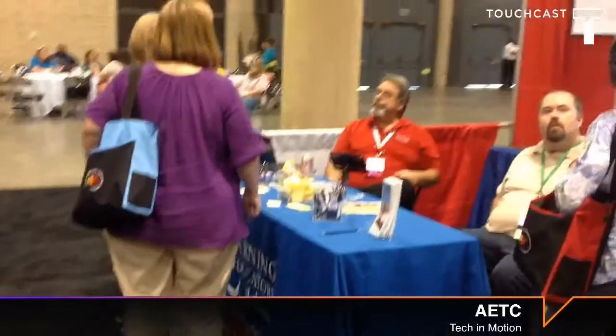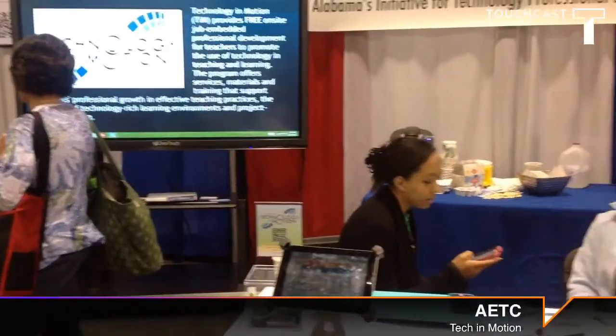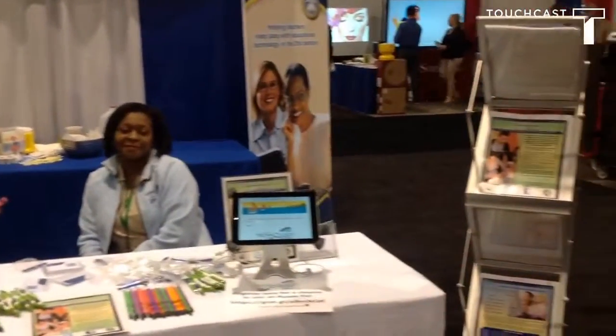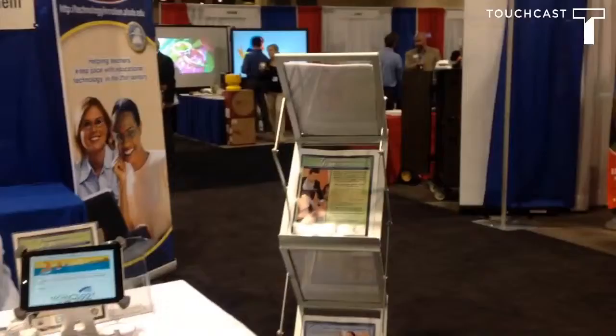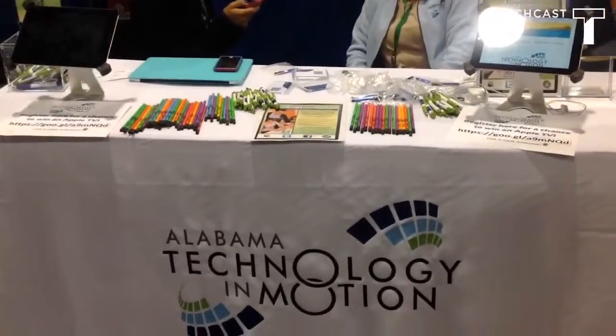Today we're at AETC looking at the eLearning and Technology in Motion booth. We've had a great conference so far and still have lots more sessions to go. We hope that you will come and see us and definitely register for an Apple TV.